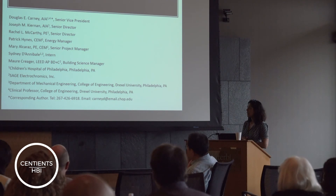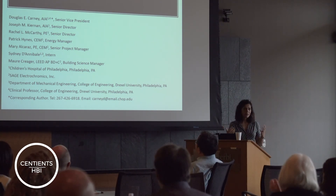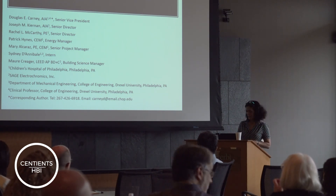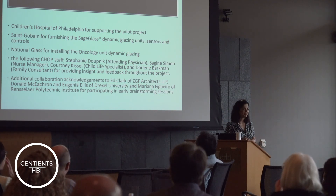This is my team. Most of them are from the Children's Hospital, and many of the interns are actually from Drexel. This is something that's ongoing, so if anyone wants to do any studies in hospitals, I would love to have some help. These are the people who worked on it for us. Thank you.